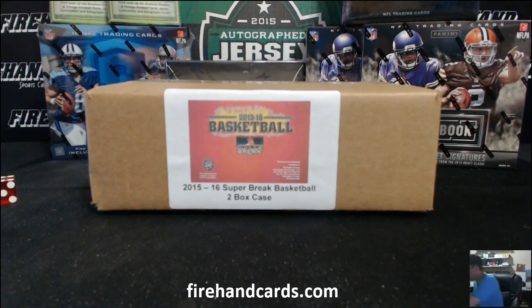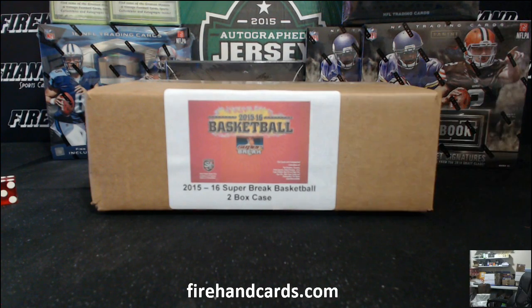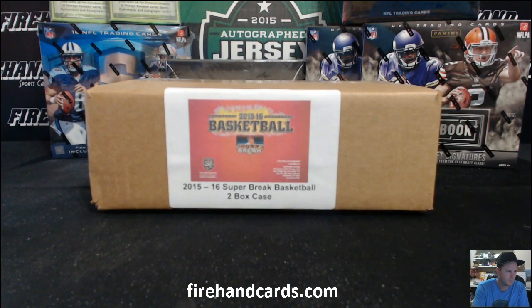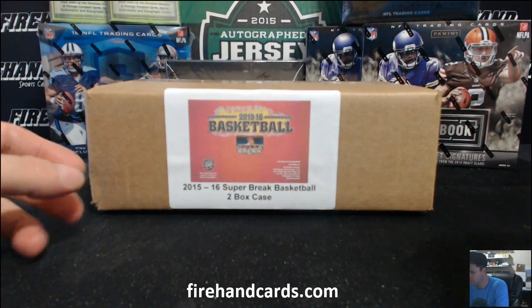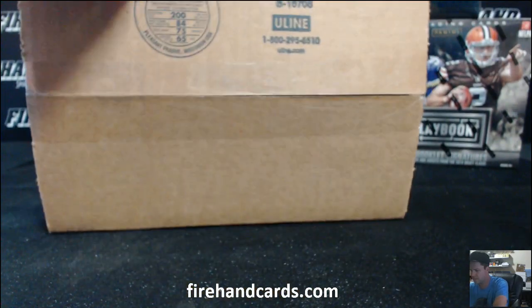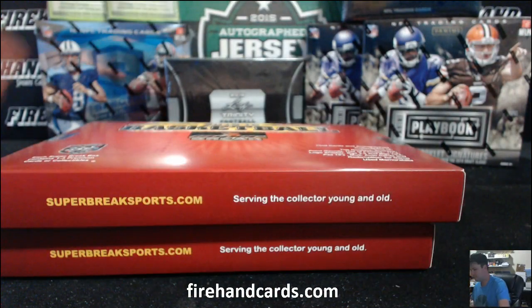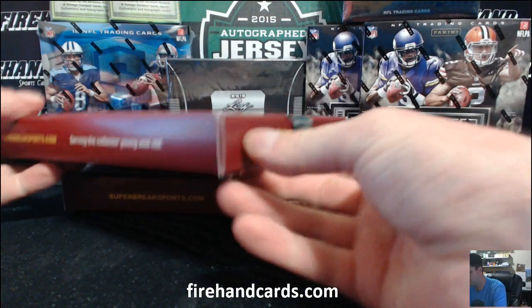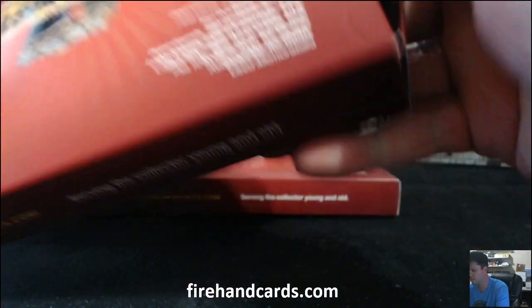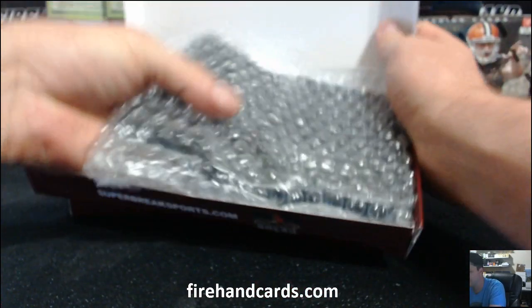Good luck everybody. 2015-16 Super Break Basketball, two box case. Heavy pack here — pretty heavy pack. Multiple hits.